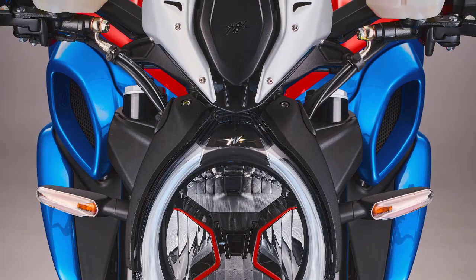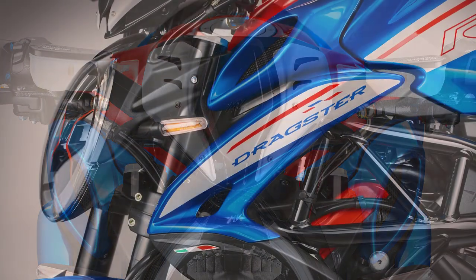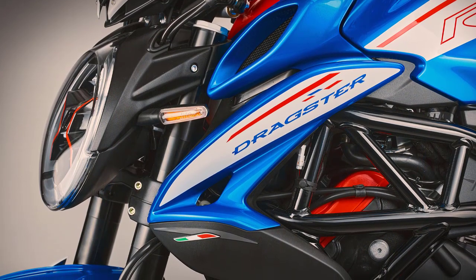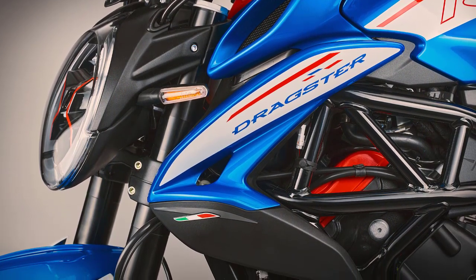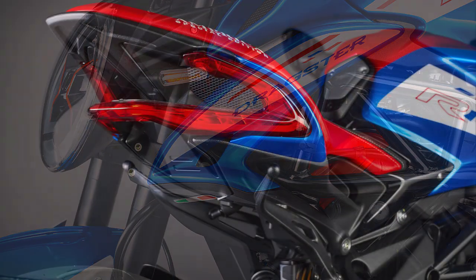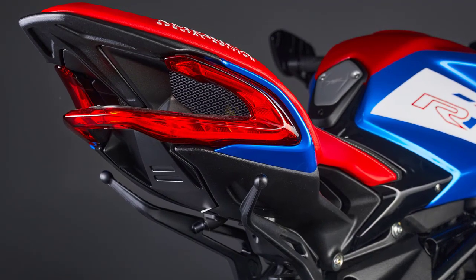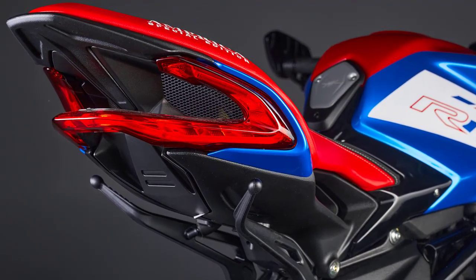Let's start with the design. The Dragster America boasts a bold, muscular stance that demands attention. Its sleek lines, aggressive contours, and the unmistakable red, white, and blue color scheme pay homage to its American heritage. From the moment you lay your eyes on it, you'll know this bike means business.